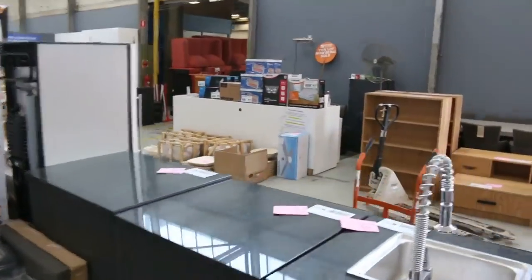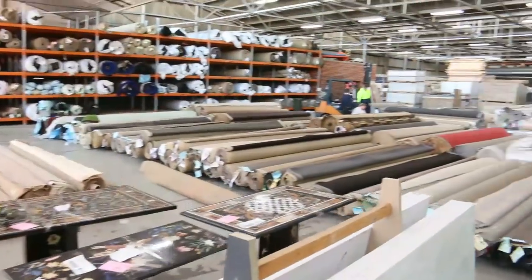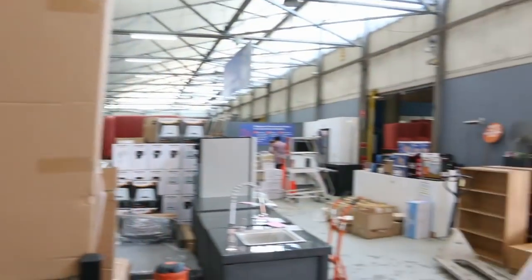A whole heap of fantastic-looking stock — lots of air conditioners. And into the carpet area, where there's a good probably 250 lots — a fantastic range of different colors and styles. All three awesome auctions — don't forget tomorrow, Tuesday the 24th. Cheers.